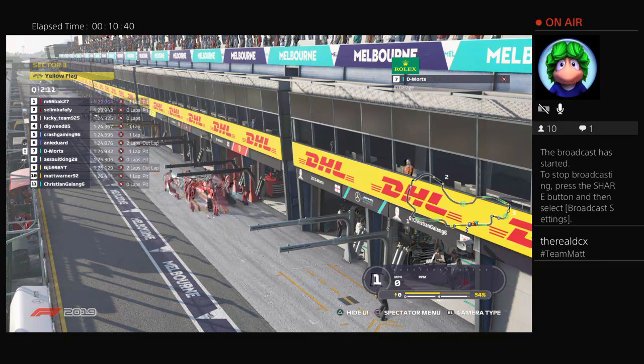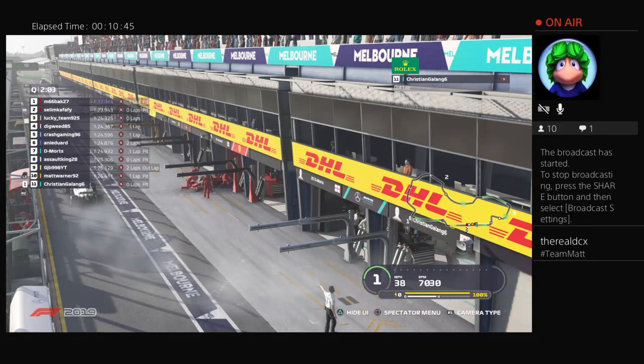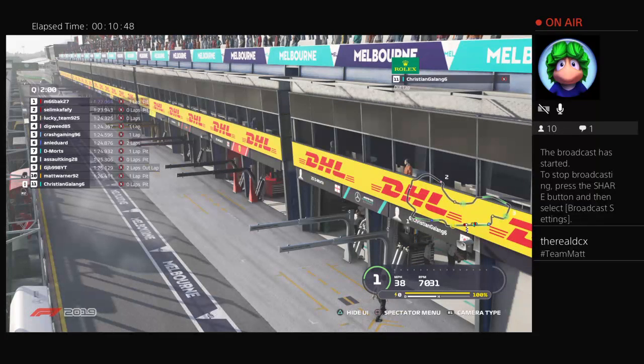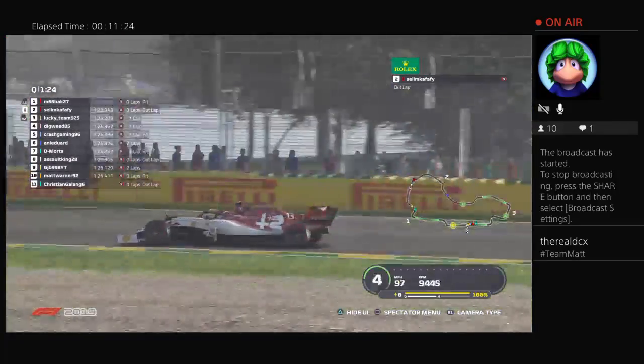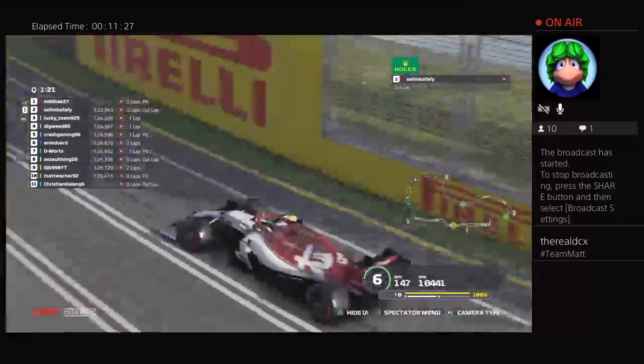Interesting to note — for the race, at a race distance which requires one pit stop, we must use both compounds of tyres. Whether you choose the hard, medium, or soft is up to you, but two compounds must be used. If we do get wet weather, that rule is null and void and you can use whatever tyres when it dries up. Christian Galang is the only driver so far not to set a time, as we approach one minute forty seconds left in the session. If you're not on track now, you will unfortunately be unable to set a time.